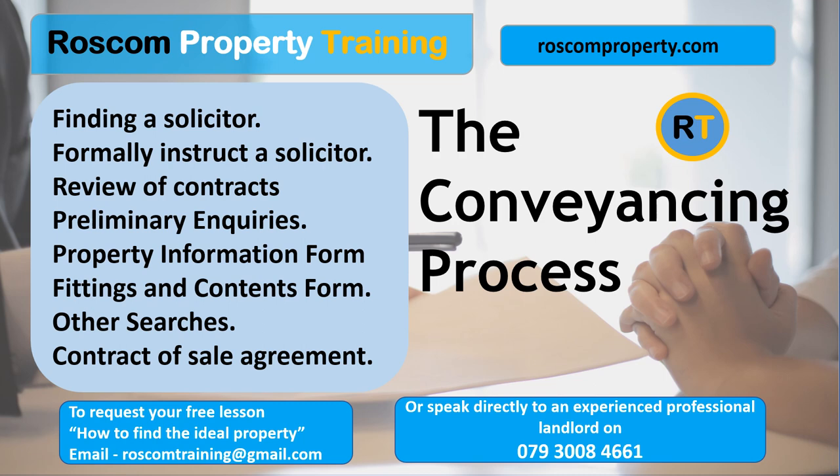Contract of sale agreement, signed by buyer and seller. The contract of sale, also known as the sale agreement, is a legally binding agreement between the buyer and seller of a property. It outlines the terms and conditions of the property sale and establishes the rights and obligations of both parties. The contract typically includes: parties involved, property details, purchase price, payment terms including any deposit required, completion date, and conditions or contingencies that need to be satisfied before the sale can proceed, such as property inspections or financing arrangements.